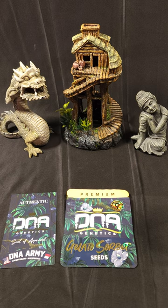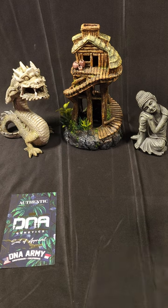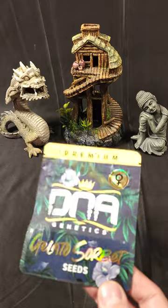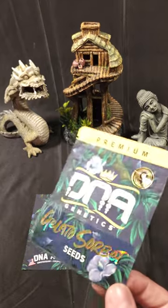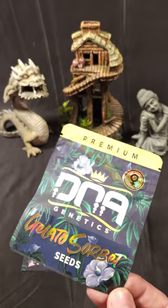However, the most recent grows I've done from seed didn't really do what I wanted. I had fun growing — it's a therapeutic experience — but the actual strain wasn't really what I was hoping for. So to see that this is Gelato 33 back crossed with Sorbet, this has me excited.